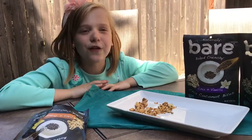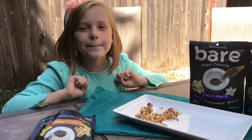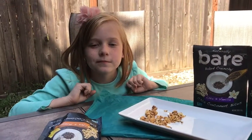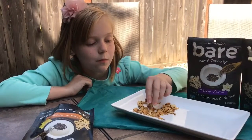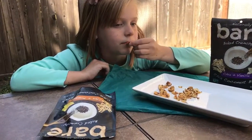Bye! Thanks for watching. You can follow me as Zoe C. Start on Instagram, Twitter, and YouTube. We received these as samples to try and review on the blog Mom Start, and you can see the full review on momstart.com. Bye!